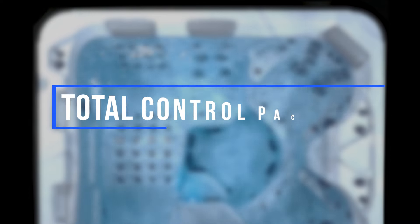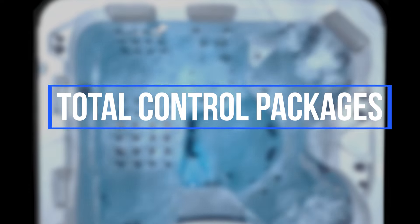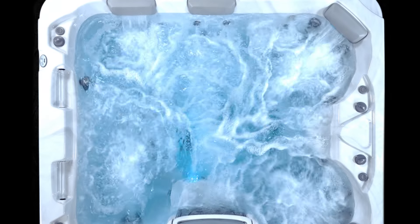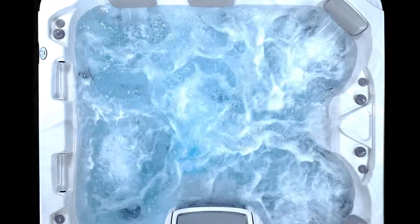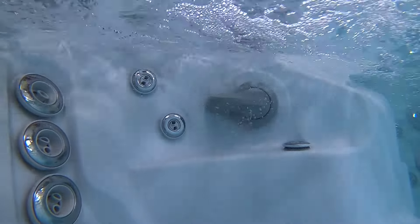We offer total control packages letting you divert, strengthen, or soften your massage experience. Whatever you choose, our total control therapy system allows you to tailor your massage experience from gentle and relaxing to deep and vigorous.